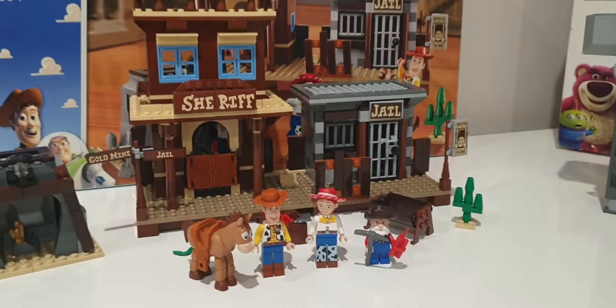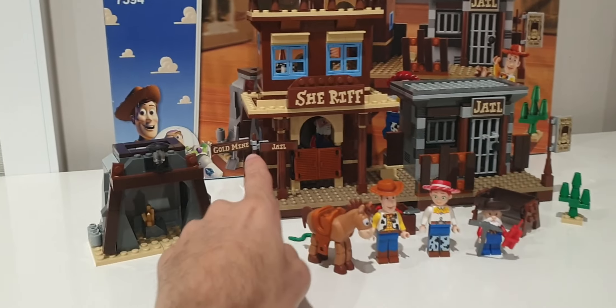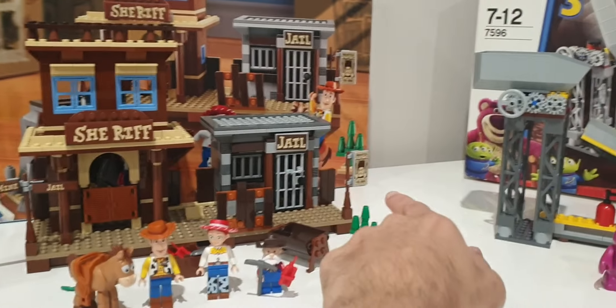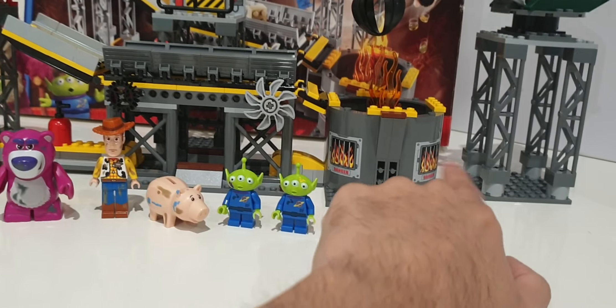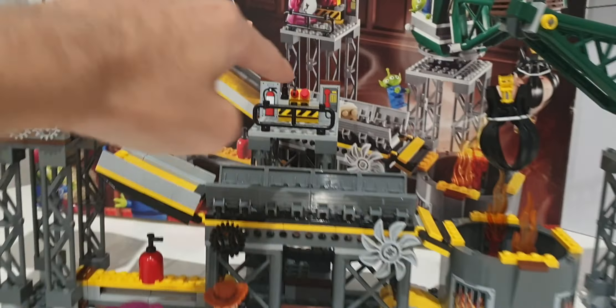Both of these sets do have stickers. Woody's Roundup has stickers on signs — Goldmine, Jail, Sheriff, Jail, and a Wanted sign. The Trash Compactor Escape has stickers on the incinerator and other areas.